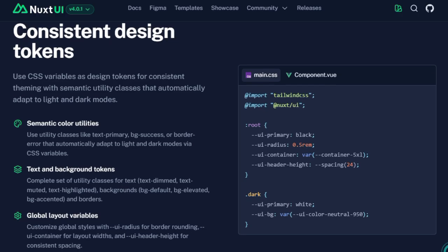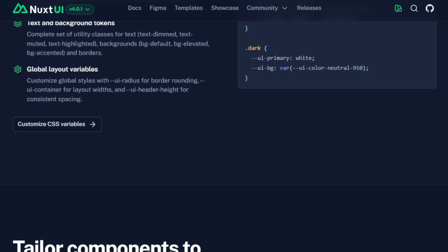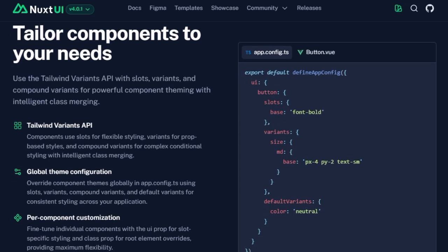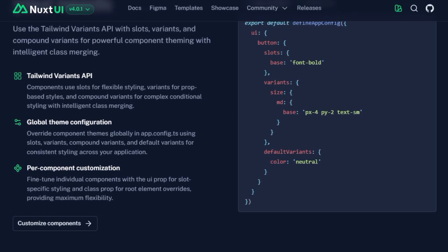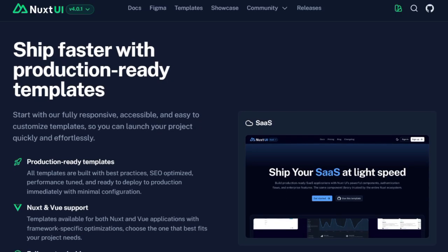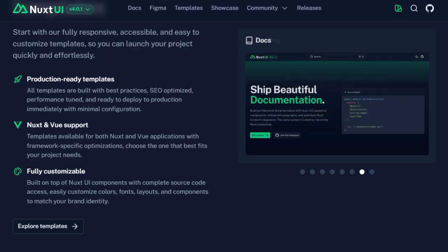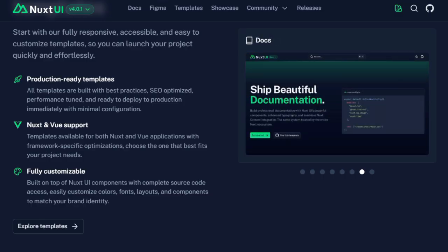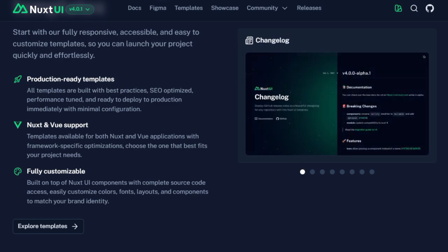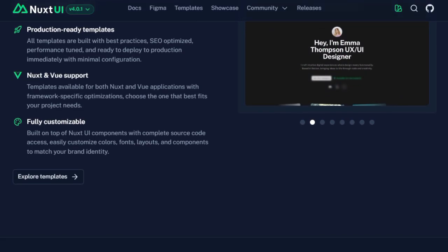Where Nuxt UI really stands out is in theme flexibility and design control. Through Tailwind Variants and CSS variables, you can tweak color tokens, component styles, typography, and other design tokens in a central theme file and have those changes flow seamlessly throughout your app — less repetitive styling and more creative freedom. Nuxt UI also offers a premium extension called Nuxt UI Pro, which adds advanced sections, auto dark mode, performance optimizations, SEO support, and even more design-ready building blocks, perfect for accelerating development or scaling designs. It is tightly integrated with Nuxt modules, giving you type safety, config providers, and global state styling.